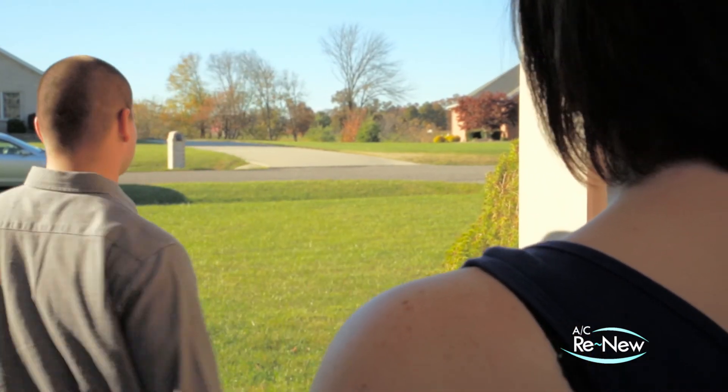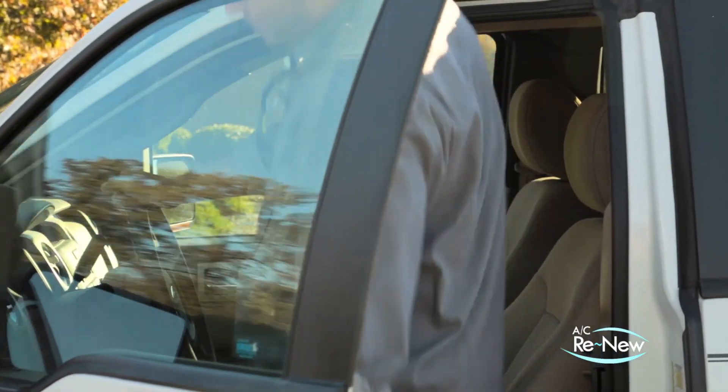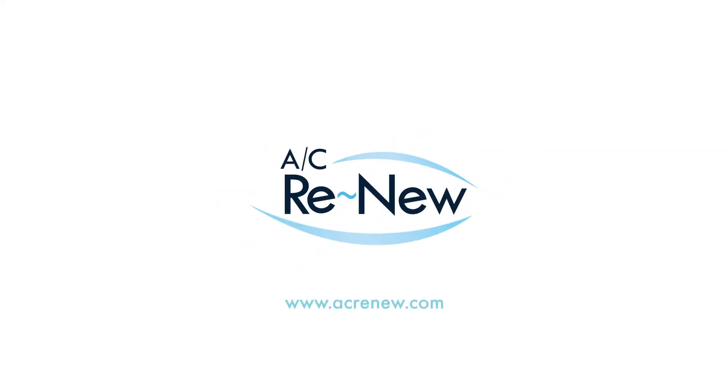If you want to keep your system running as well as possible, talk to your local contractor about adding AC Renew to your system on your next service call. It could end up saving you the trouble of a bigger problem later. To find out more about AC Renew, including more information about the benefits and protections it can bring to your AC system, visit ACRenew.com today.